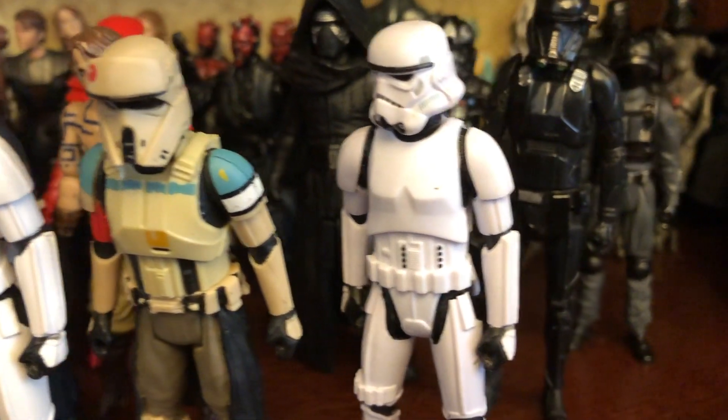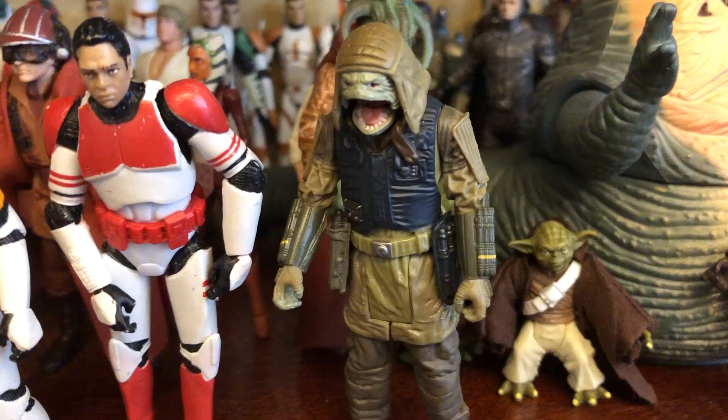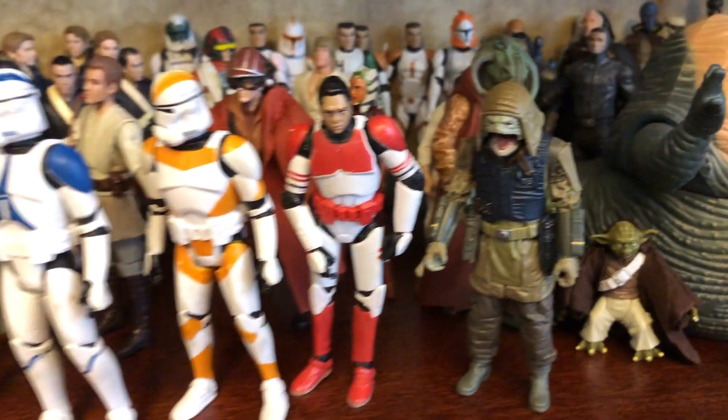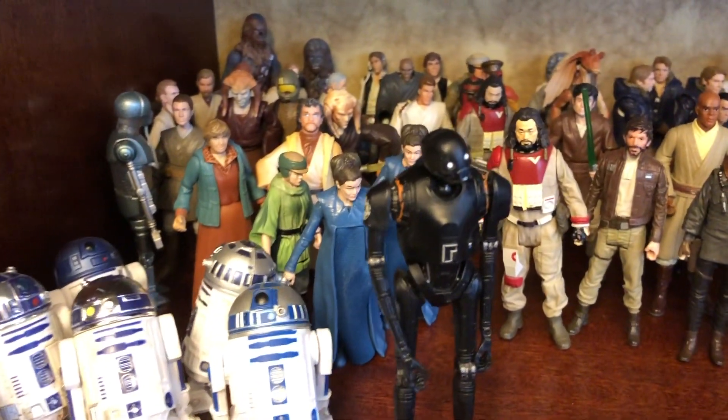We have a standard Stormtrooper, and finally we have this guy — so we have all of these new Star Wars action figures.